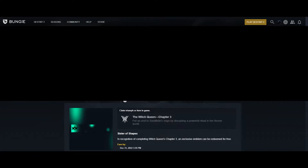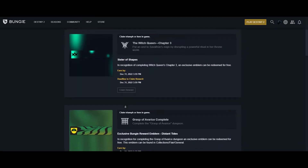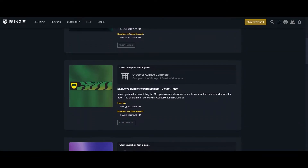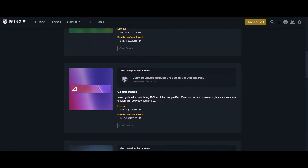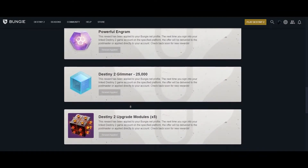Some of those rewards get unlocked by yourself playing the game. Others are available to be picked up on a regular basis. Just come back in time to check it out again if there is more loot available for you.